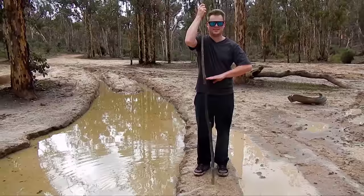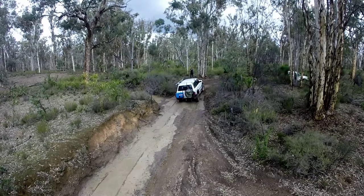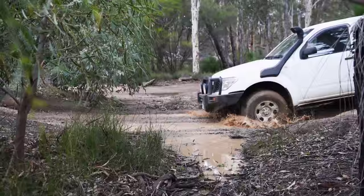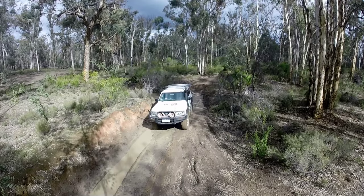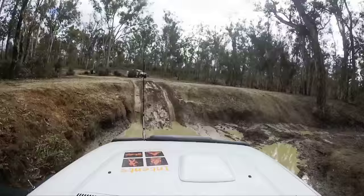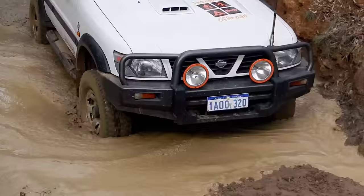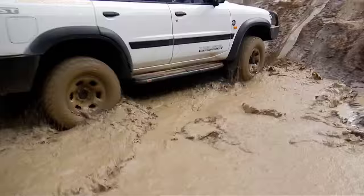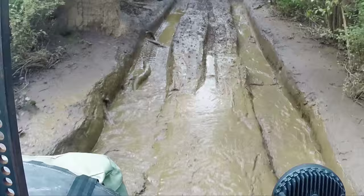Before you go into any wet place you've got to give it a poke, and Sam's been giving it a poke. How deep are we Sam? Probably about belly button height. Yeah, that's pretty deep. I've had my splash in the mud — let's get into some hill climbs instead.